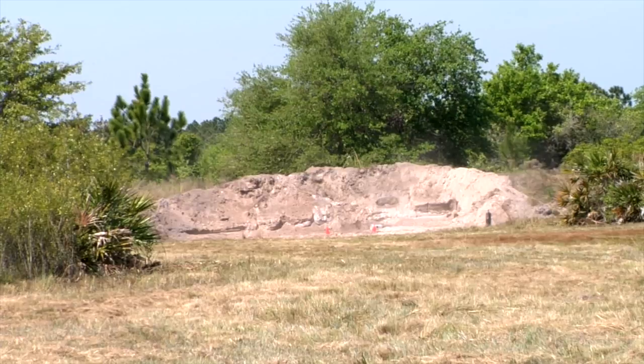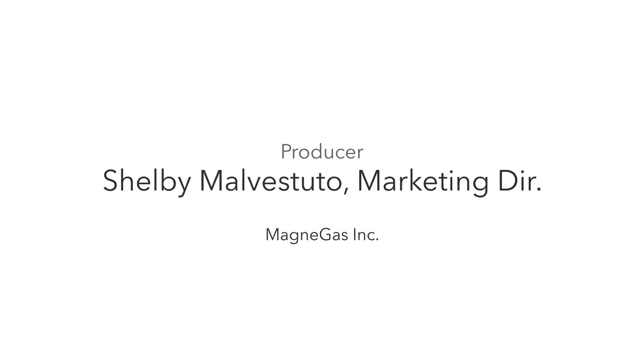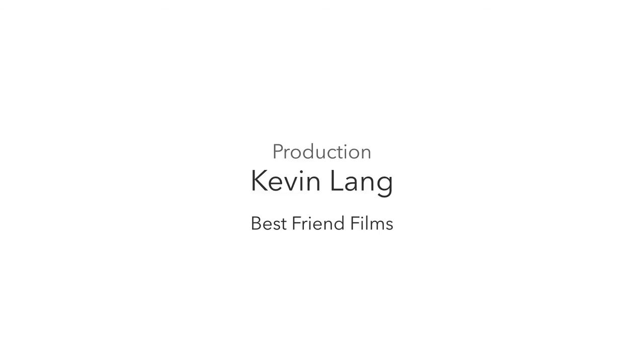That's what you want right there. Perfect. That's exactly it. Thank you.